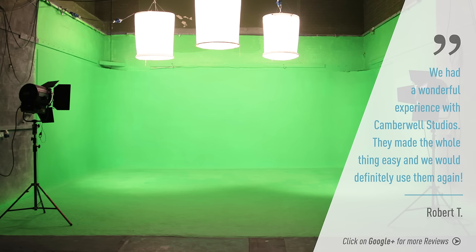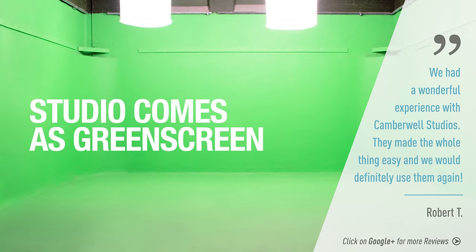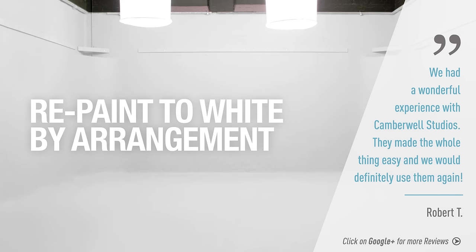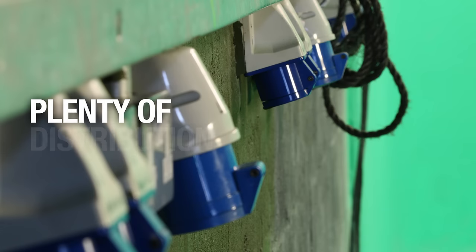Access to Studio One is through the large roller doors, so it's easy to get your kit in and out. We can black out Studio One in under 30 minutes. Repainting to white is also possible but does require advance notice. There is an ample 300 amps of power and plenty of distribution to cover all areas of the studio space.